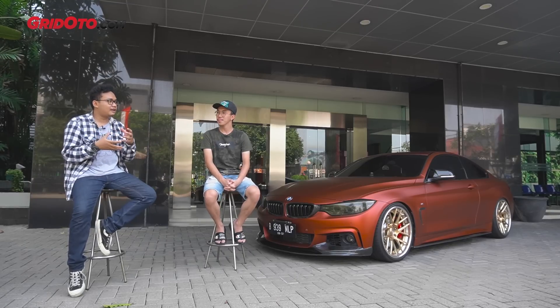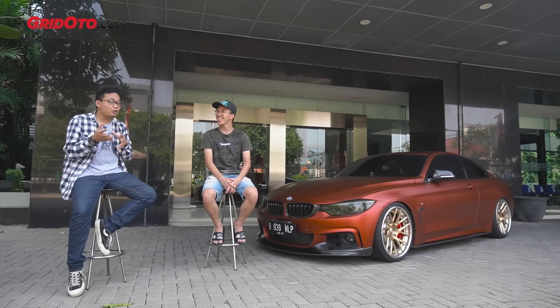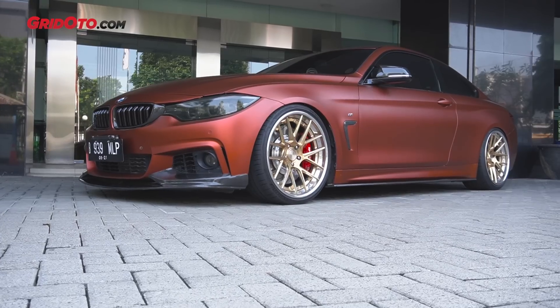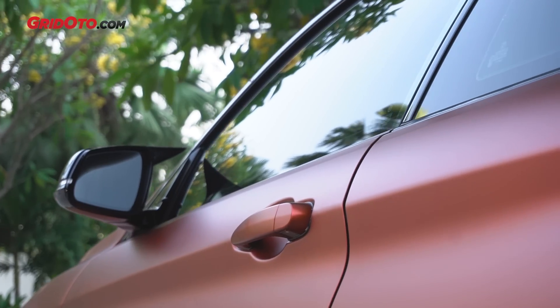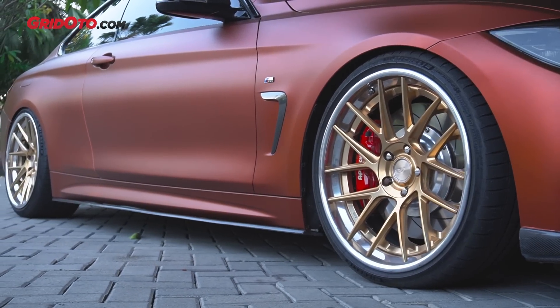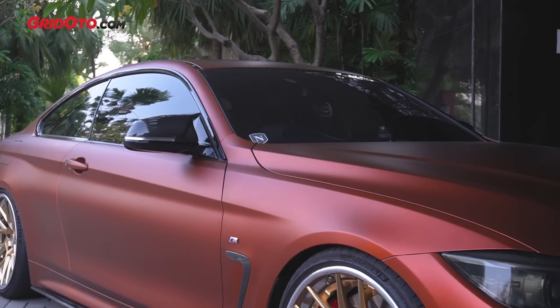Gue tau mobil ini dari Instagram. Dia belum posting warna ini, masih putih — putih asli BMW. Ini wrapping. Kenapa di-wrapping? Pengen coba aja, udah bosan putih. Nyari-nyari list warna, nemulah warna copper ini. Copper — bisa dibilang warna coklat, tembaga, bronze. Bahkan ada yang bilang ini warna merah. Dari cahaya matahari kelihatannya oren, tapi kalau malem tanpa pantulan cahaya jadinya gelap.